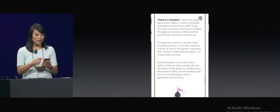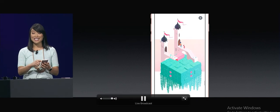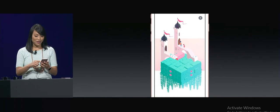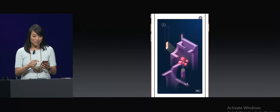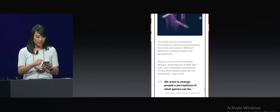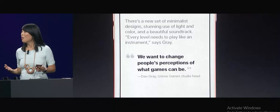This opens a story view where we can learn more about the game and what makes it so great. Looks like this is going to be even more beautiful than the first. I can watch videos that show me what the gameplay is like. And here's a cool quote from Dan Gray at Us2 Games about what inspired them.